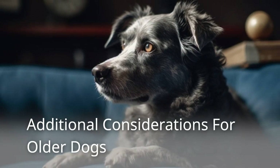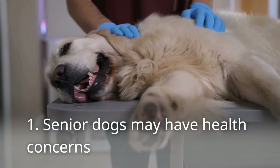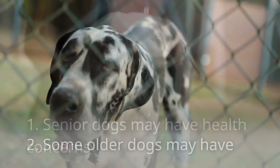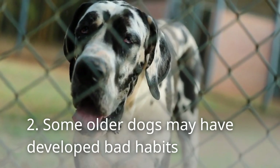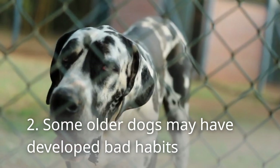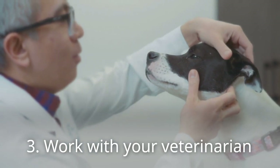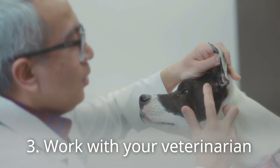Additional considerations for older dogs. First, senior dogs may have health concerns — if your dog has arthritis or other mobility issues, choose a crate with a low entry point and a comfortable bed. Second, some older dogs may have developed bad habits, so be prepared to address issues like barking or whining through crate training with patience and positive reinforcement. Third, work with your veterinarian — if you have any concerns about your dog's health or suitability for crate training, consult your veterinarian for advice.